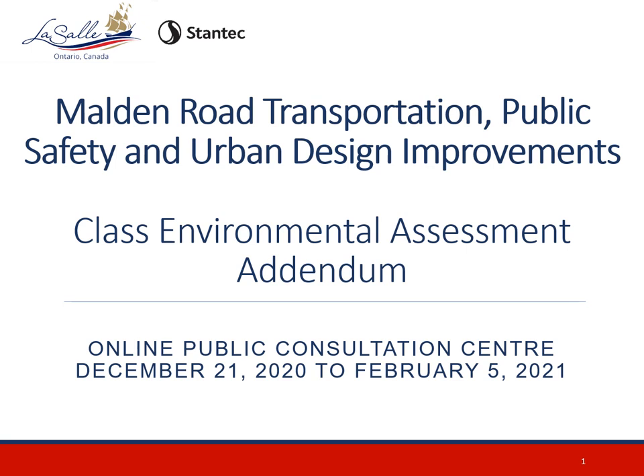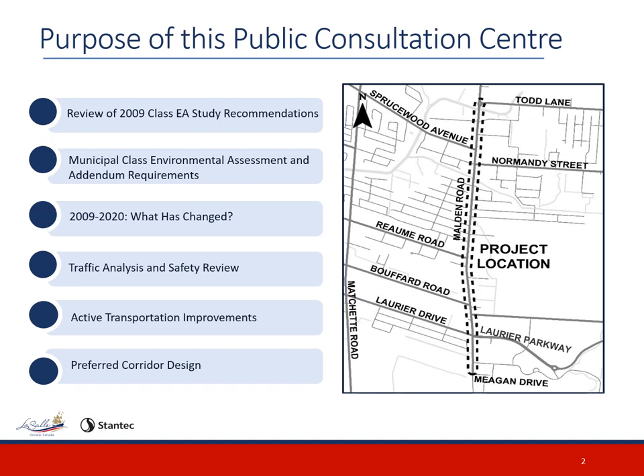This presentation will be available on the Town's website until Friday, February 5, 2021. The purpose of this PCC is to review the 2009 Class EA study recommendations, review Municipal Class EA and Addendum requirements, analyze what has changed from 2009 to 2020 to determine if an addendum to the EA approved in 2009 is required, analyze existing and future traffic volumes and safety along the corridor, consider active transportation improvements, and present the preferred corridor design. We encourage your participation and comments throughout the study.